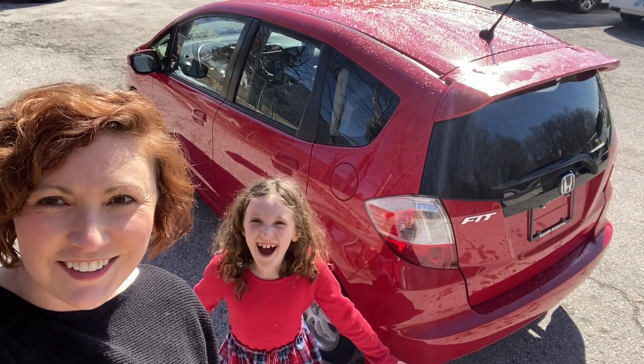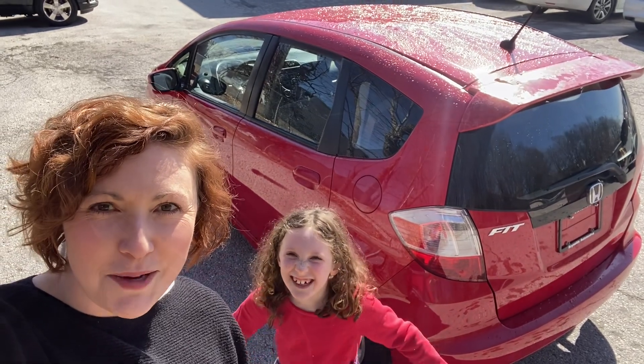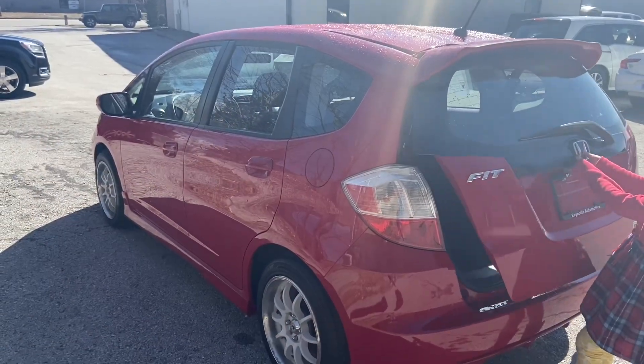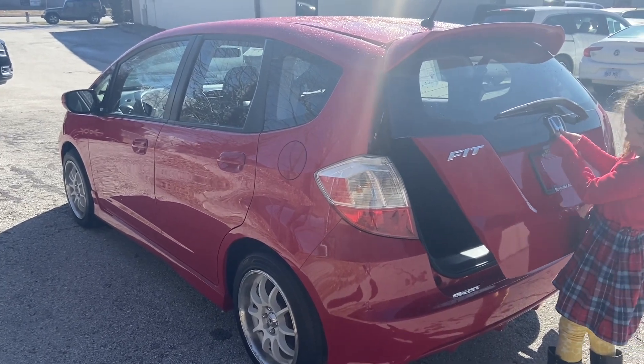Hi, I'm Meredith Reynolds and I'm Iris Reynolds, and we're from Reynolds Automotive in Merriam, Kansas. Today we're looking at a Honda Fit Sport five-speed with a manual transmission.